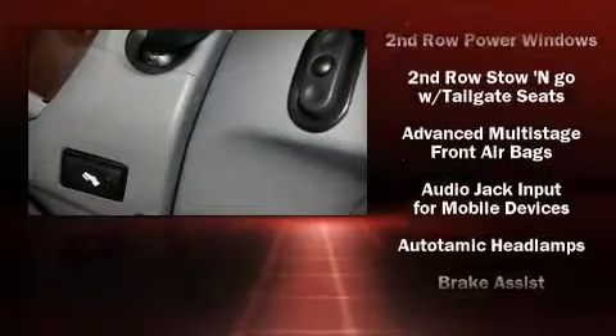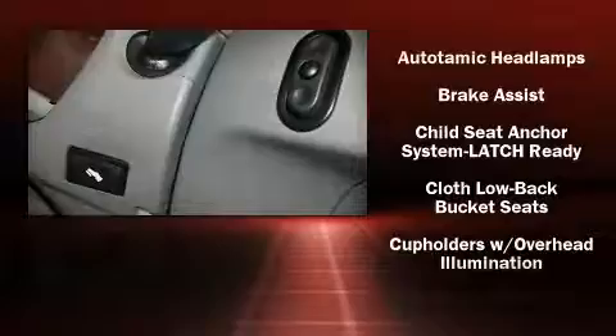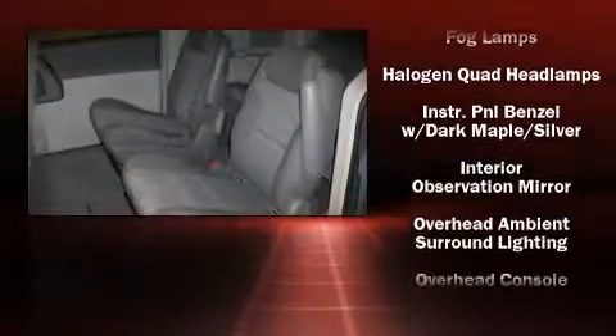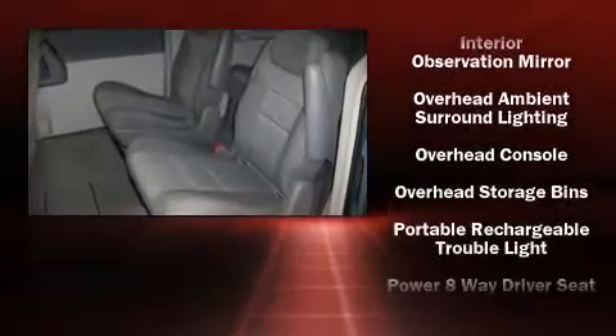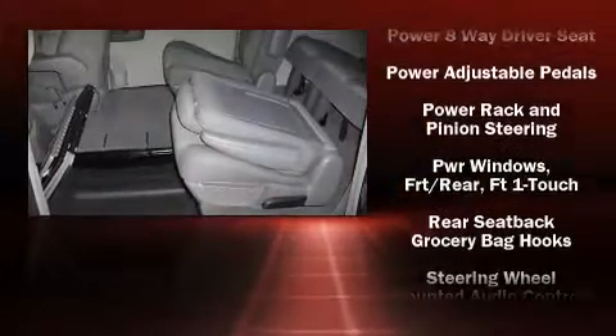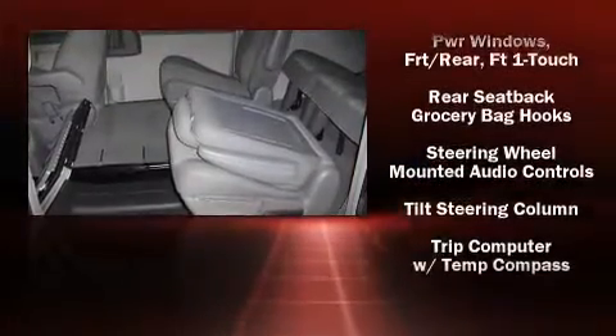Chrysler ensures the safety and security of its passengers with equipment such as dual front impact airbags, a panic alarm, and four-wheel disc brakes with ABS. Electronic stability control stands out as a technologically savvy innovation, keeping you better connected to the road.